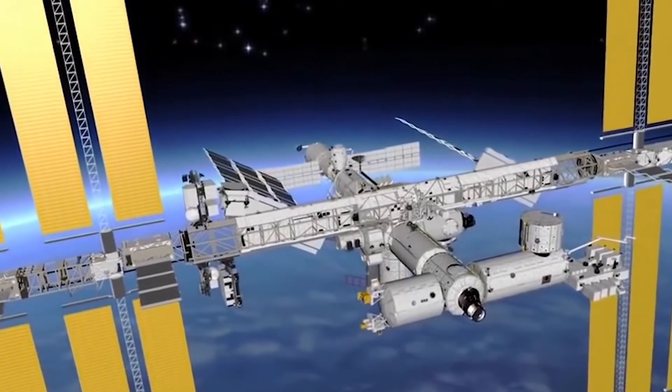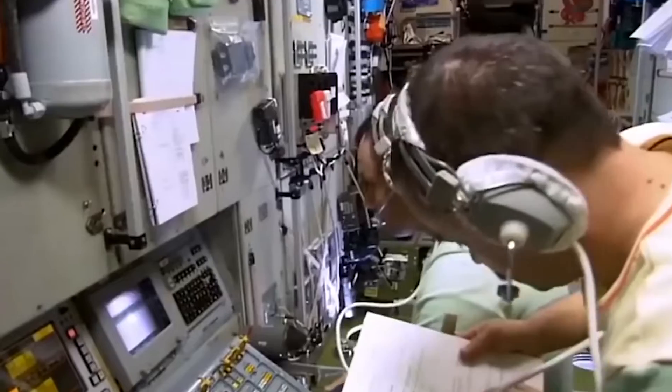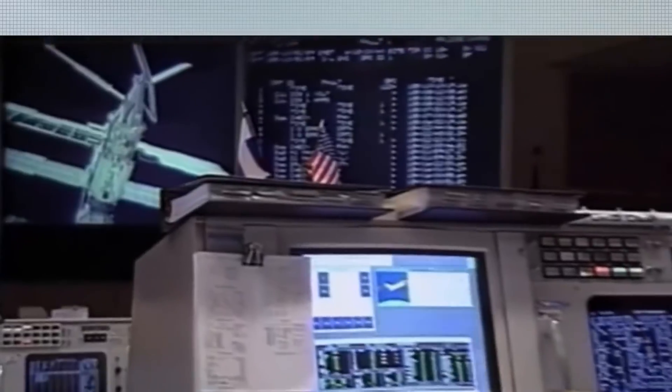Experiments were conducted in the fields of space science, Earth resources, life sciences, space technology, and student projects.